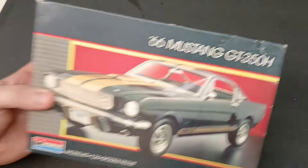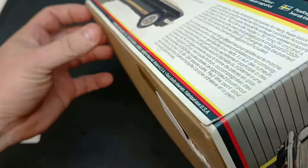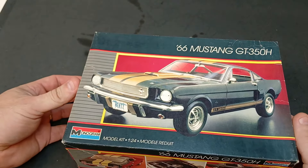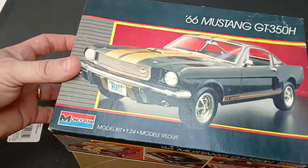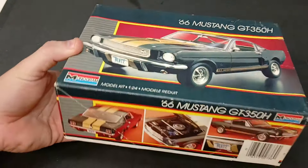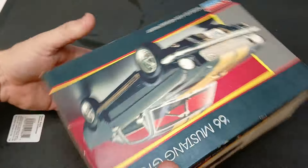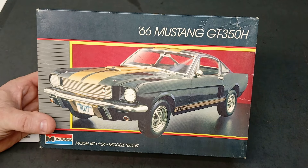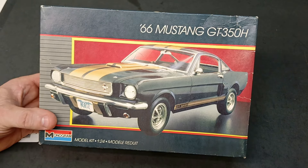Here's a Monogram '66 Mustang GT350H — got this one for 12 bucks. This is a kit like Ruthie built; she built the newer version. It's all there, just like new. Twelve dollars for what looks like an '86 or '87 kit. You just can't beat that. With the earlier ones, the molds are in better shape than when they keep popping them out of the same molds years later.